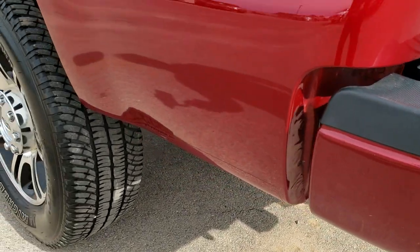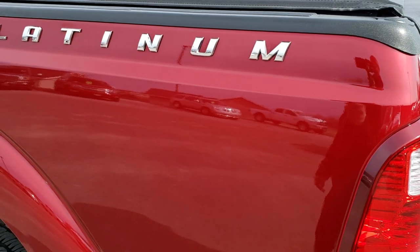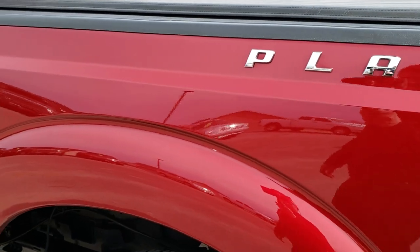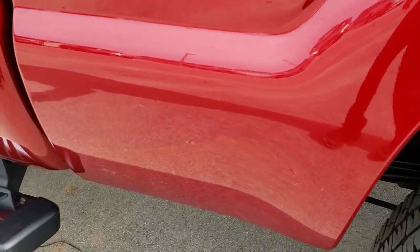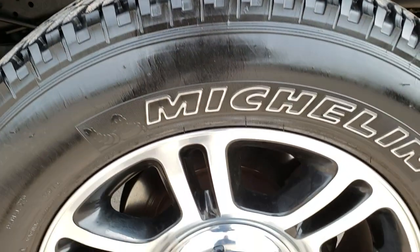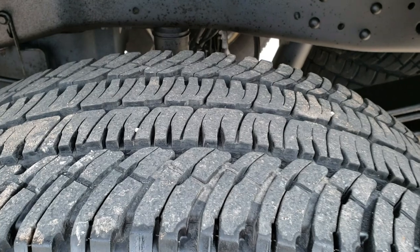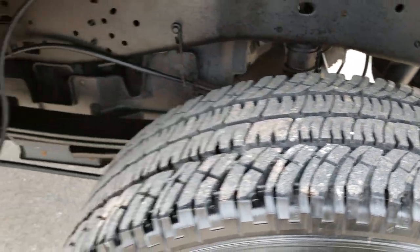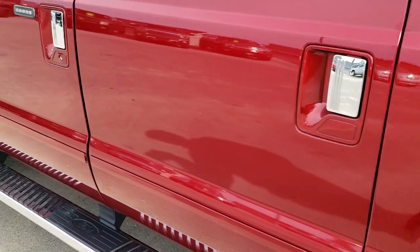As you go down the driver's side of the truck, it is just as clean as the passenger side. We want to make sure you get the most accurate representation of the vehicle as possible so there are absolutely no surprises when you get here. This truck is the one — if you're looking for a 2015 red Platinum, you're going to want to snatch this one up quick because it will not last long.